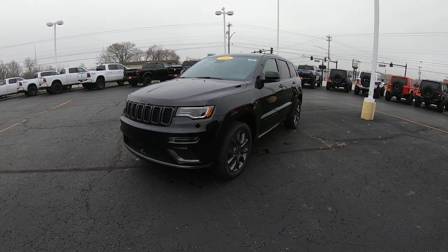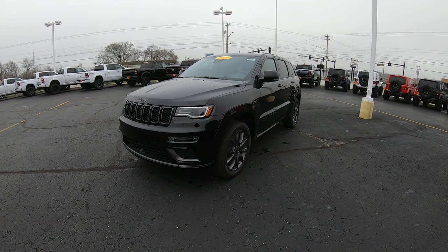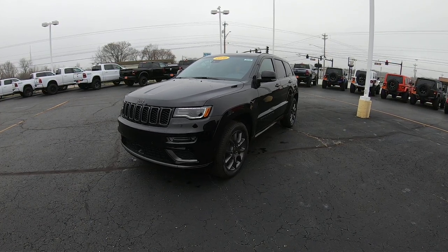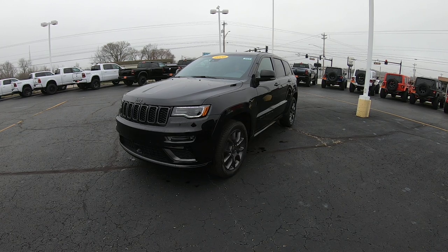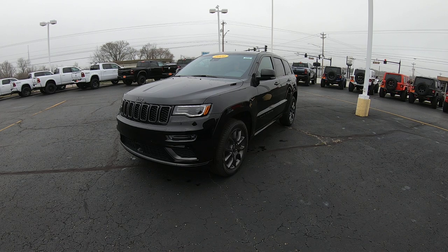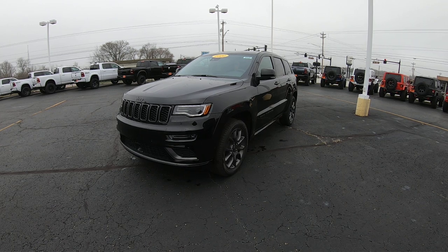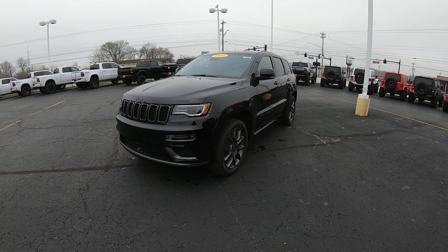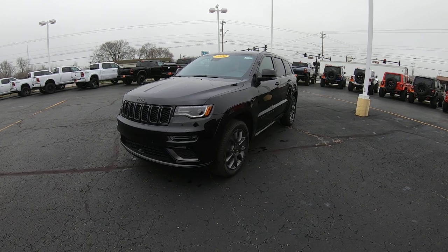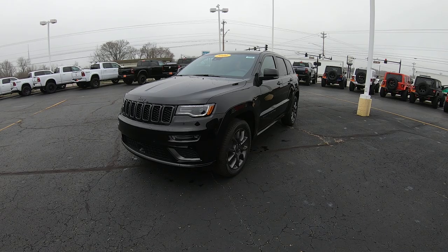Hello and welcome to Sherry Chrysler Dodge Jeep and Ram. If you're on YouTube hit that subscribe button and give us a like. If you want to see all the still pictures of this vehicle please visit our website at SherryChrysler.com — that's S-H-E-R-R-Y-C-H-R-Y-S-L-E-R.com. Today we're showing you a brand new arrival: a 2020 Jeep Grand Cherokee, completely blacked out as you can see here.